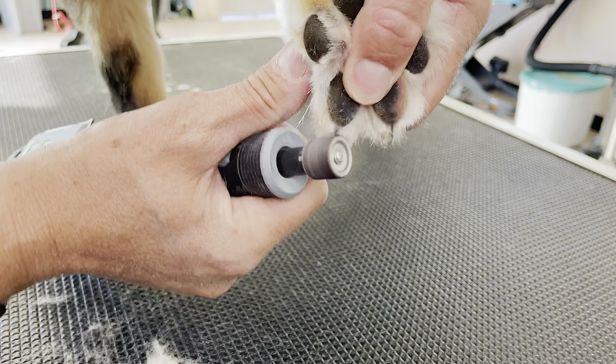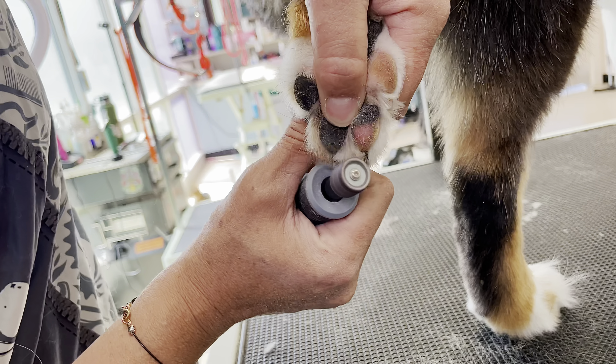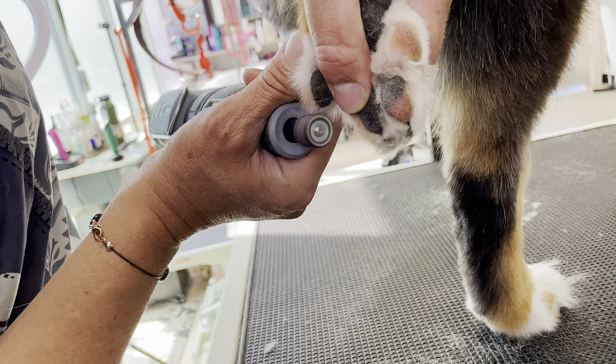After shaving his pads, I'm going to dremel his nails and then trim up his feet, and Duke will be ready to go.